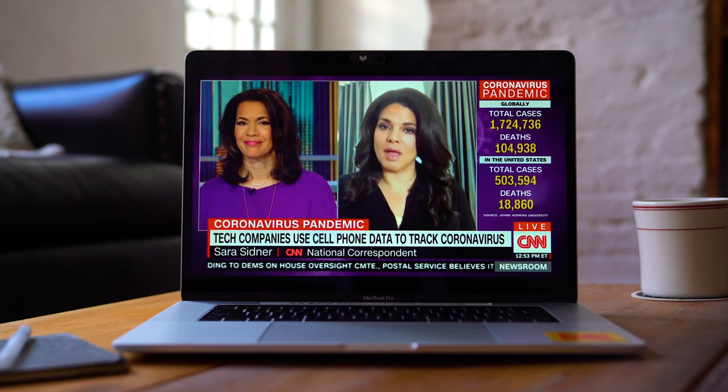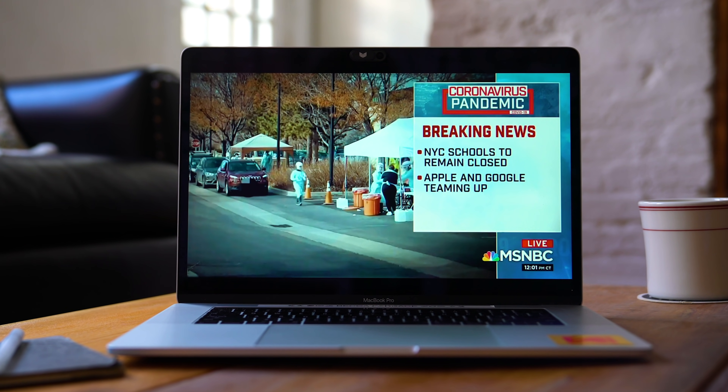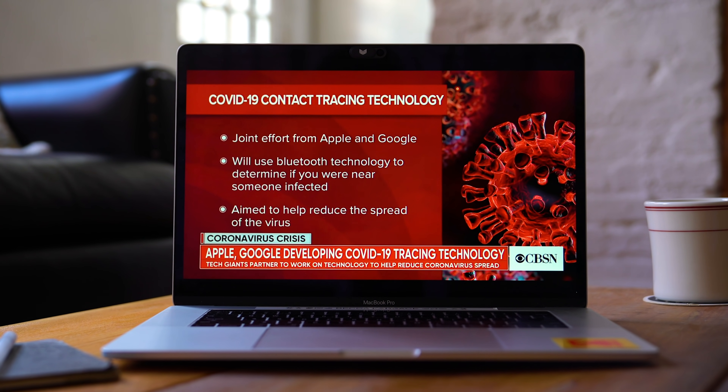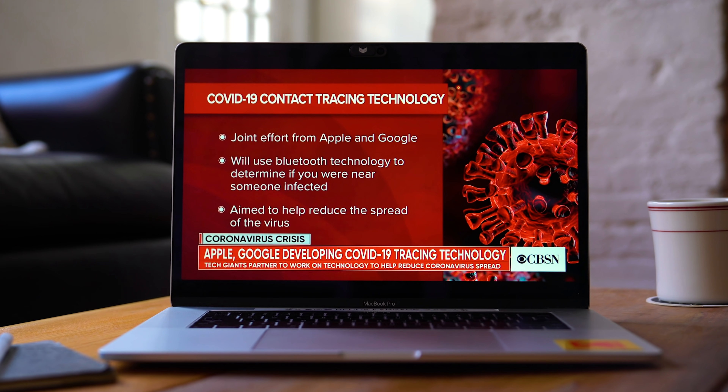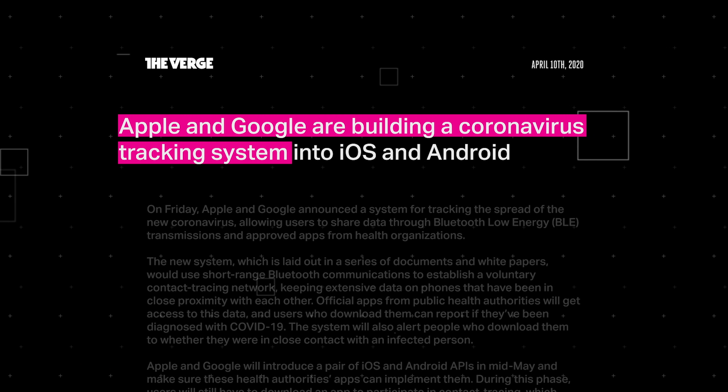In the face of the global pandemic, Apple and Google are doing something they almost never do: work together. Beginning next month, Apple and Google are releasing software. The two companies will roll out a contact tracing system. On April 10th, the companies announced a new project to halt the spread of the novel coronavirus.